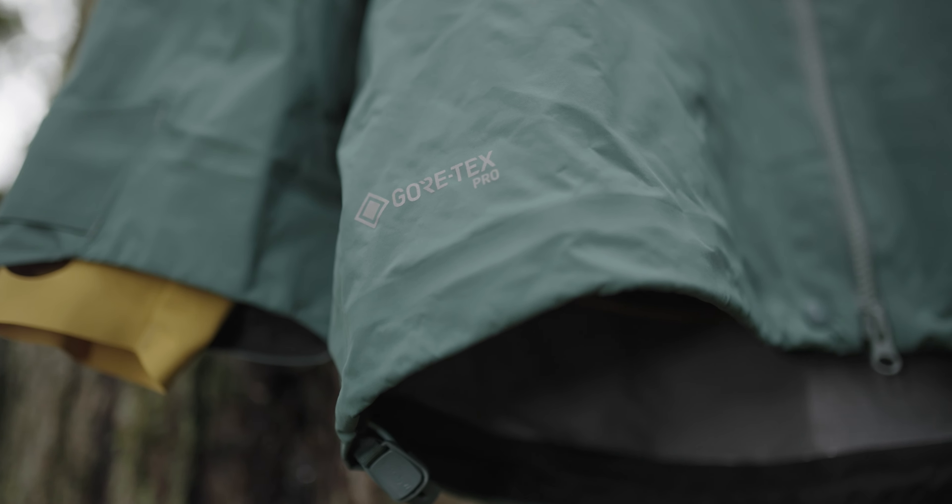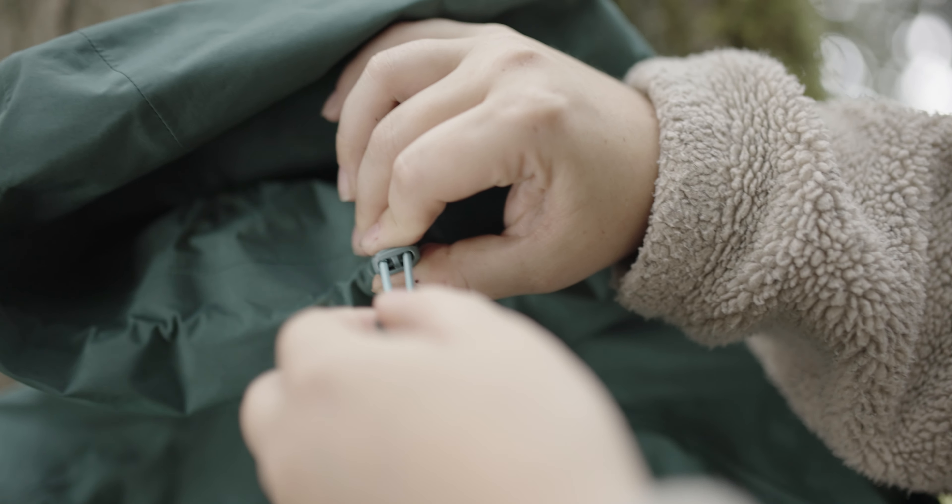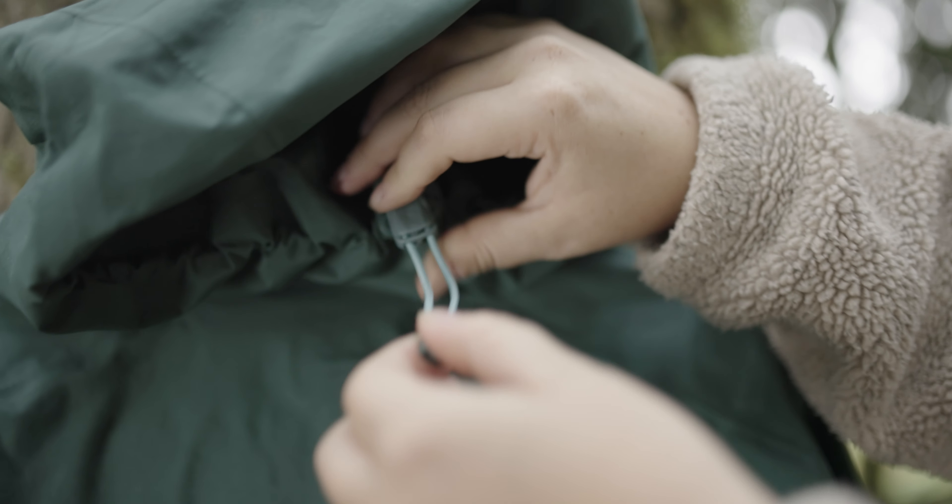The jacket also comes with 100% Gore-Tex Pro seam tape throughout, and a two-way adjustable ski helmet compatible hood with concealed internal cord locks and single-handed adjustment.